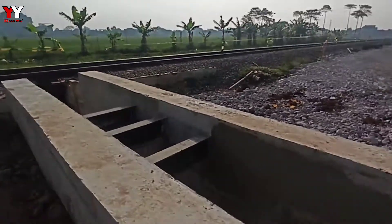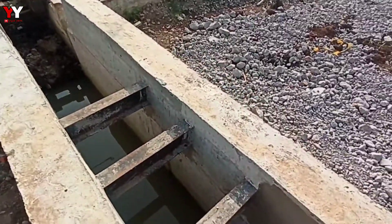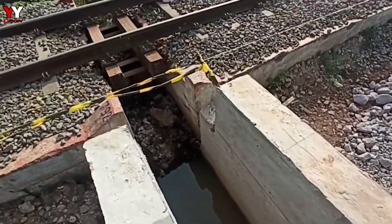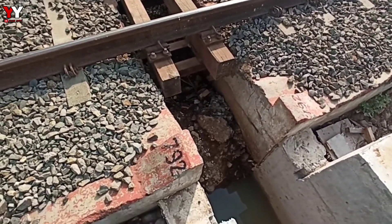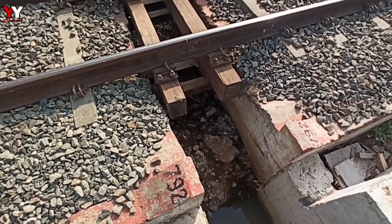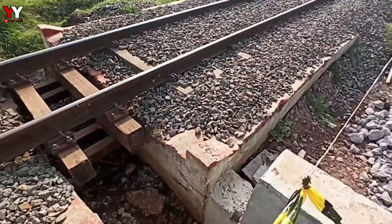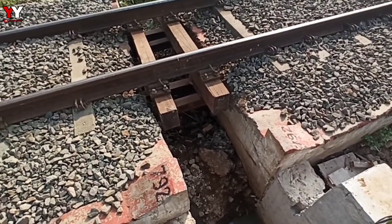Model jembatan kayak gimana ya ini, saya nggak paham sama jembatannya. Sama kayak yang itu tuh. Ini nomor bangunannya 792. Nggak ada airnya, lagi yang lama.